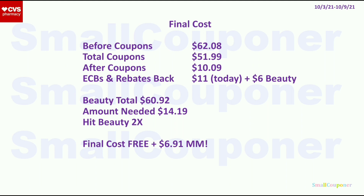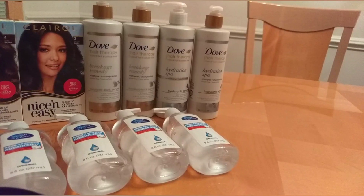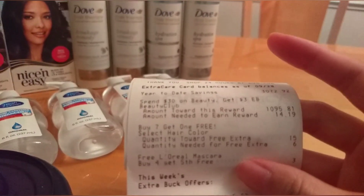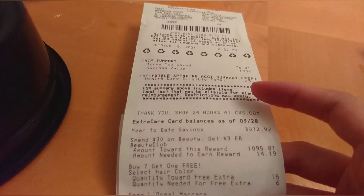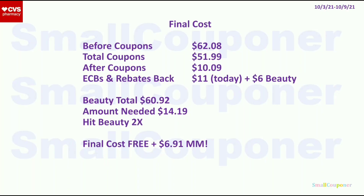If you are just doing the hair care deal without any fillers, then before coupons will be $16.92. Total coupons I used was $51.99 — it will be the same if you do the same deal without the hand sanitizers. After coupons will be $10.09, but if you are not getting the hand sanitizers, it will be $8.93. The extra bucks back I got today was $11. My beauty total today, without the hand sanitizers, was $16.92, and the amount needed on my receipt was $14.19 to earn the beauty buck. So I'll show you the receipt so you can see the beauty total.